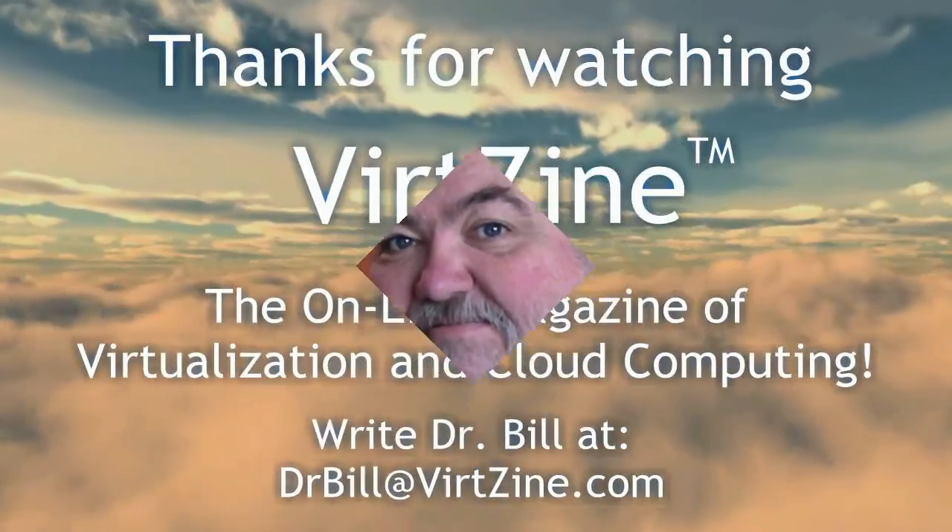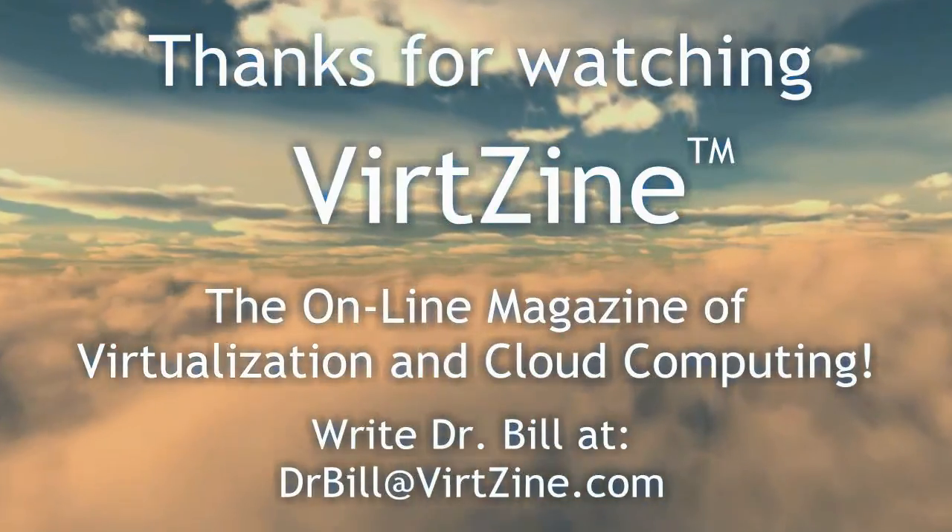Hope you enjoyed this particular edition of Vertzine, the online magazine of cloud computing and virtualization. Remember, until next time, keep your head in the cloud. Bye-bye.